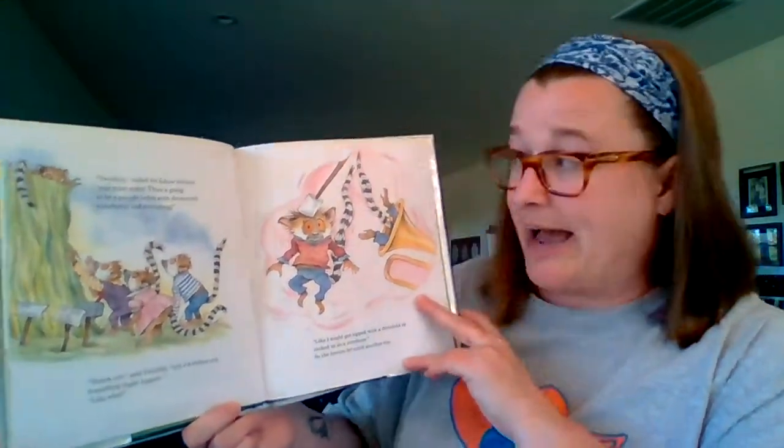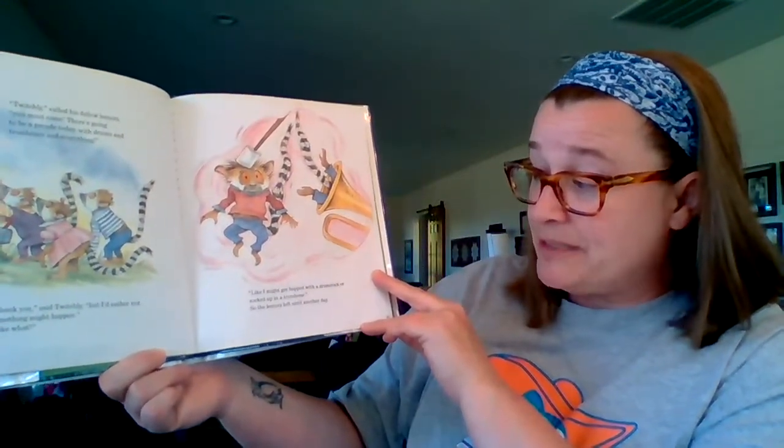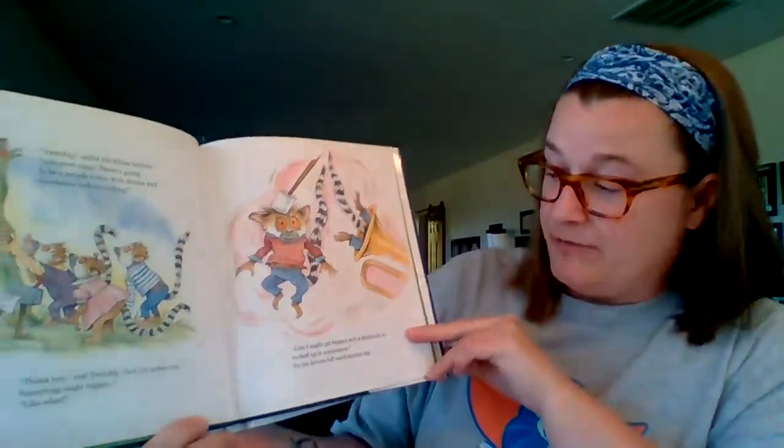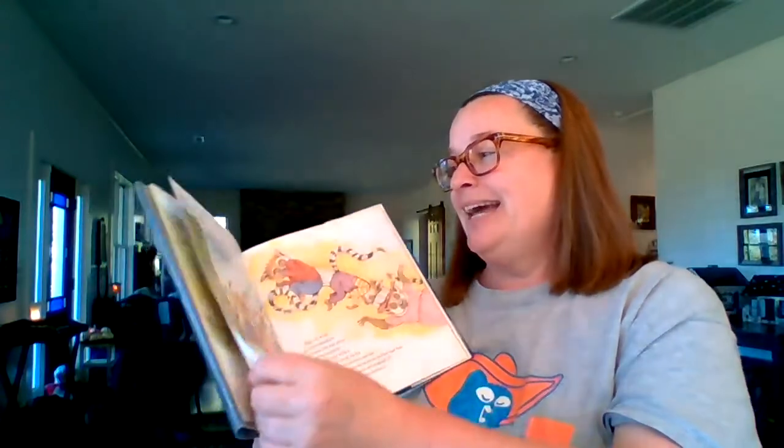Like what? they asked. Like I might get flopped with a drumstick, or sucked up into a trombone. So the lemurs left until another day. Knock, knock, knock. Twitchly flinched.